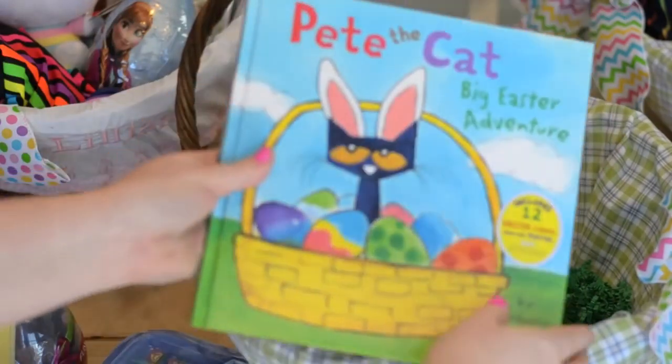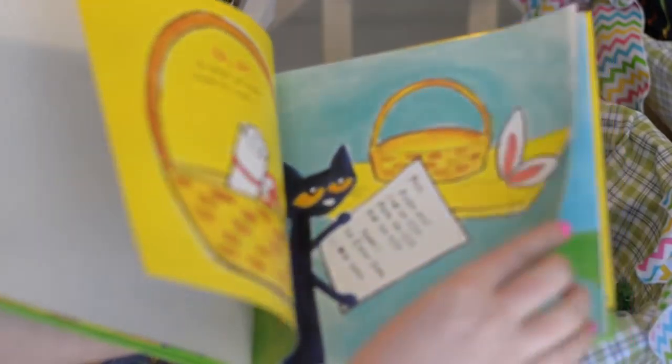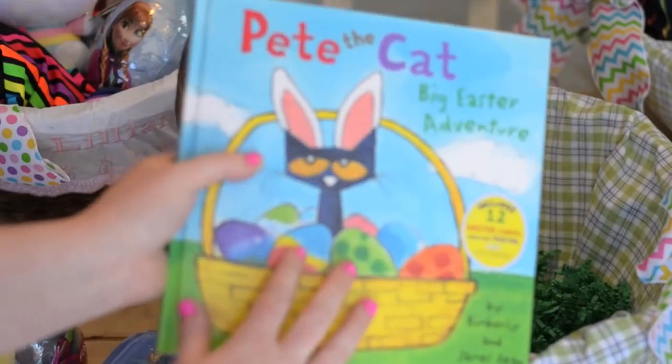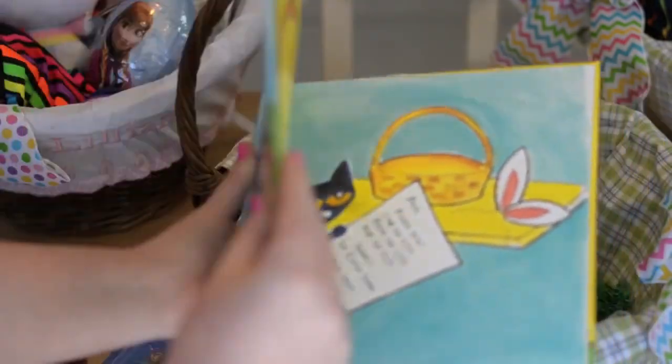Lastly for Joshua, I got him a Pete the Cat book — The Big Easter Adventure. We have a ton of Pete the Cat books but I don't believe we have the Easter one. It's so cute. We love the Pete the Cat series. The kids love it, I love it, the illustrations are so beautiful, and they really enjoy reading about Pete the Cat.